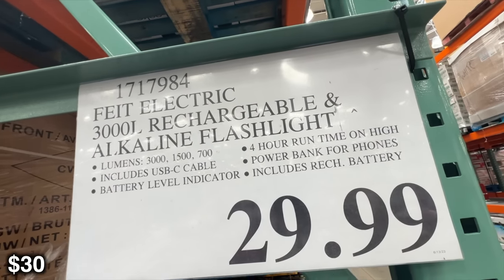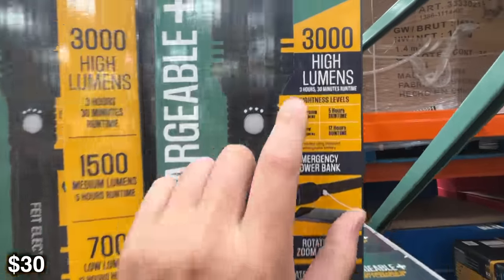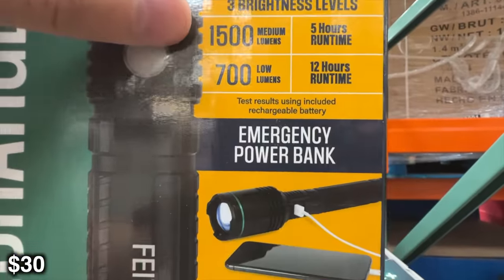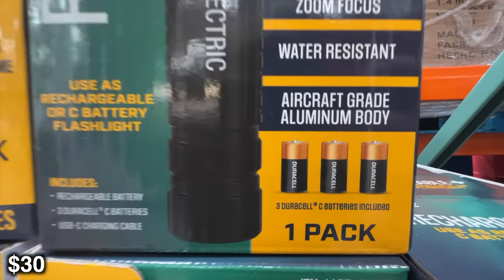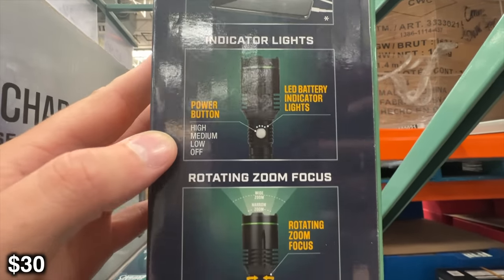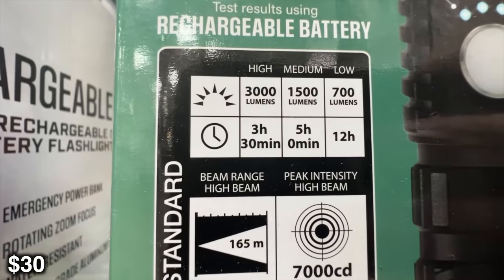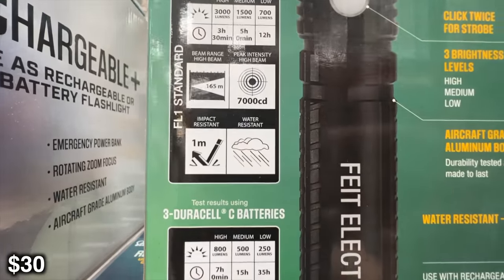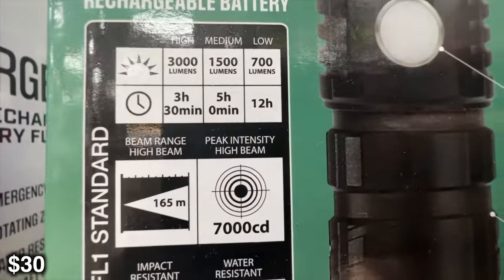We also have another light here from the same company — I've always pronounced it 'Fiat.' This is a battery-powered, rechargeable USB flashlight. You can recharge this one and also recharge your phone while you're out there. It's got 3,000, 1,500, and 700 lumens — 12 hours at that 700-lumen setting, which is really great. The high beam range is 165 meters, so you get a lot of throw with this light.